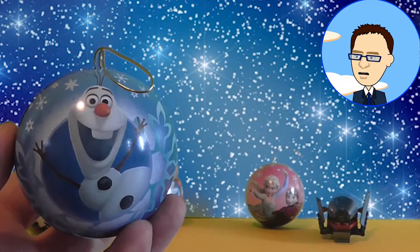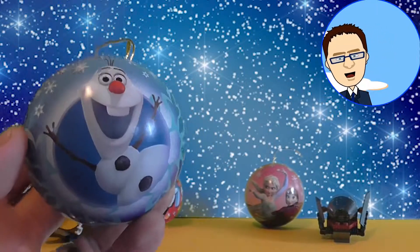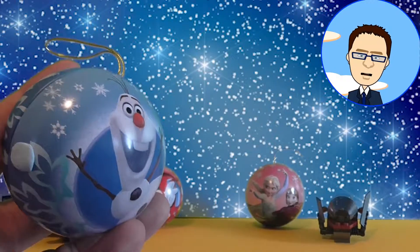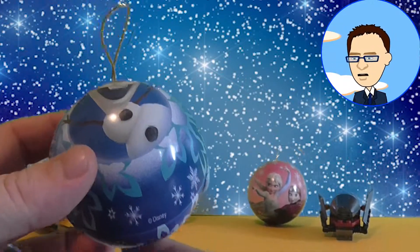I think I'm going to start with this Frozen one with Olaf on. Let's turn it around — there's Olaf again. I like this bauble, it's very pretty.